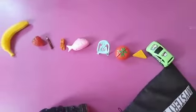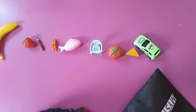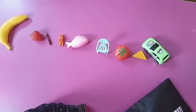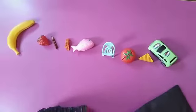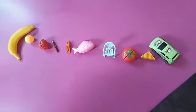Now I am going to take out another thing from my bag. It's round. It's thin. It's a small ball. Correct! You got it.